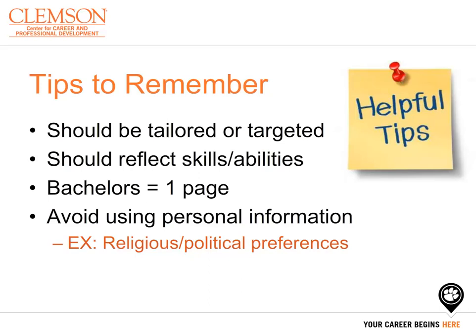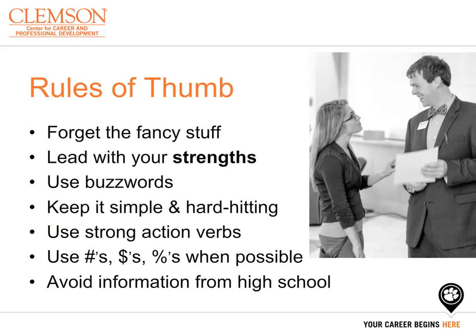A few items to remember: your document should be tailored and targeted to the job you are applying for and should reflect positively your skills and abilities. If you are pursuing a bachelor's degree, your document will be one page; master's degree, two pages; and a PhD, three pages. Ensure your dates are aligned to the right for easy finding, and avoid using personal information such as religious or political preferences. Utilize the job description to pull buzzwords to include in your resume. Keep your resume concise, and when possible use quantifiers like numbers, percentages, or dollars to give value to your experiences. Lastly, once in college, avoid any information from high school and use your college experiences to highlight who you are.